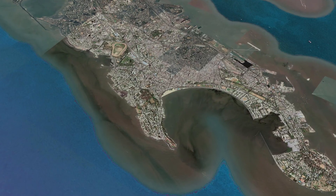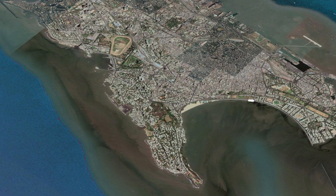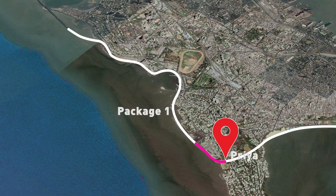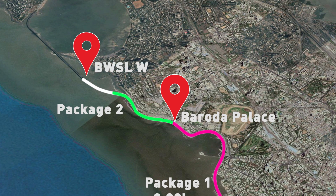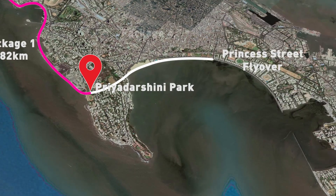The 9.98 kilometers of Phase 1, from Princess Street Flyover to the Worli End of BWSL, is divided into three parts: Package 1 — Priyadarshini Park to Baroda Palace; Package 2 — Baroda Palace to BWSL Worli End; and Package 4 — Princess Street Flyover to Priyadarshini Park.